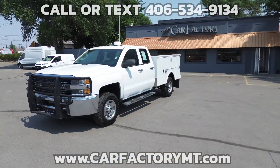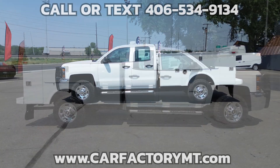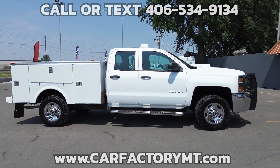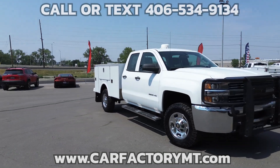The tires are in good shape and you will be ready to go to the job site today. It has a 6.0-liter V8, 6-speed automatic transmission, 4-wheel drive, and a towing package with integrated trailer brake.